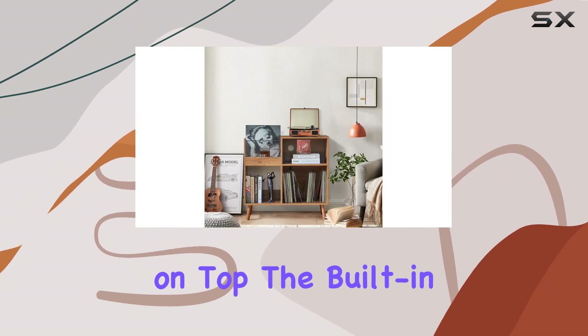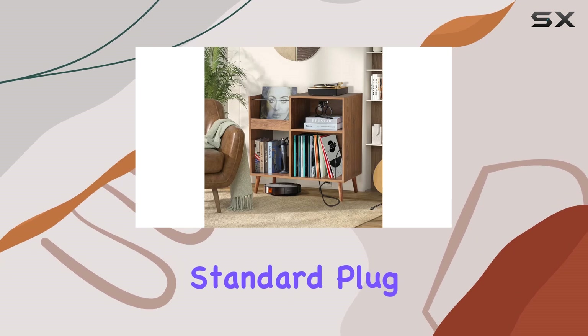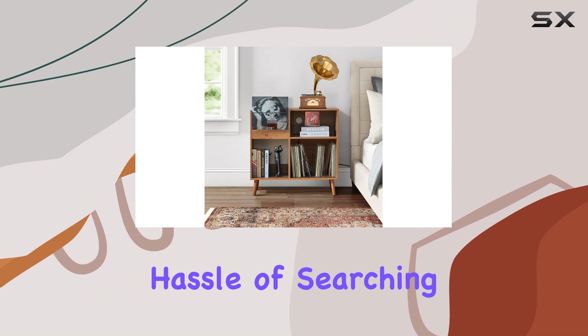And the cherry on top? The built-in power outlets. With three USB ports and two standard plug outlets, you can conveniently power up your record player and other devices without the hassle of searching for outlets.